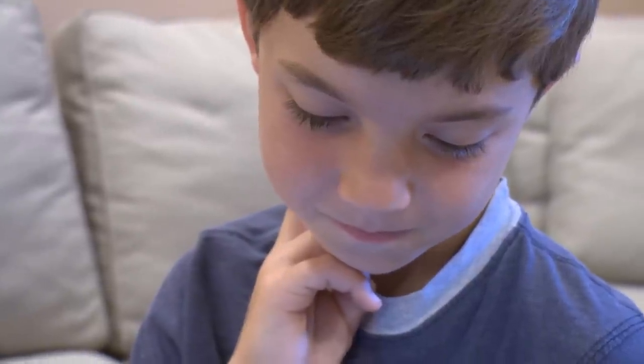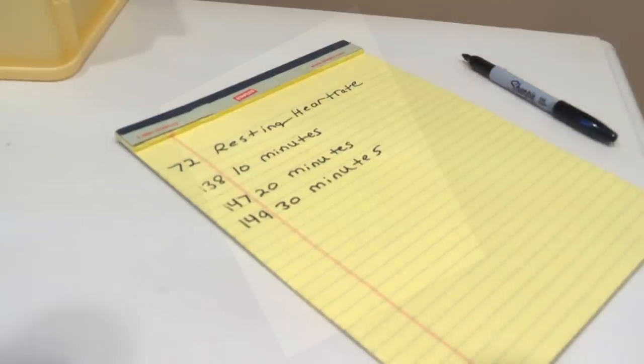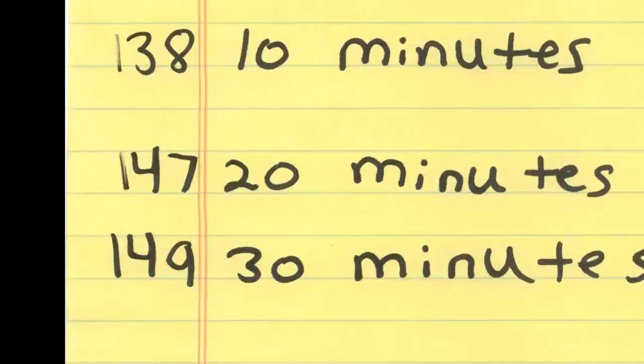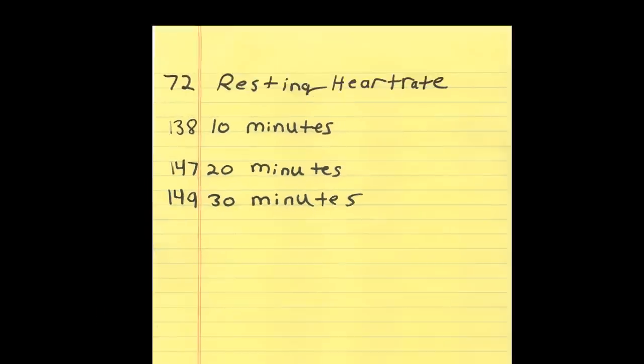When I was done, I had four measurements. At 10 minutes, my heart rate was 138 beats per minute. At 20 minutes, my heart rate was 147 beats per minute. And at 30 minutes, my heart rate was 149 beats per minute.